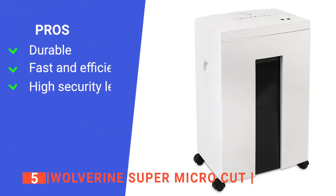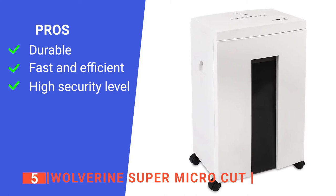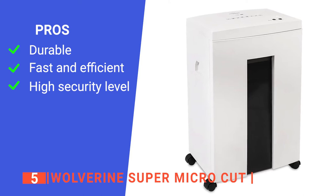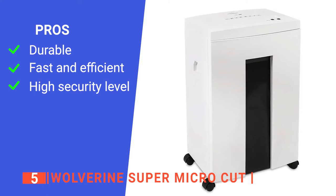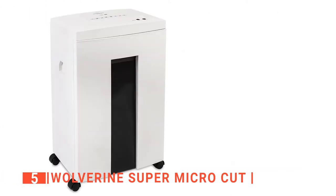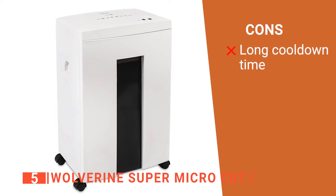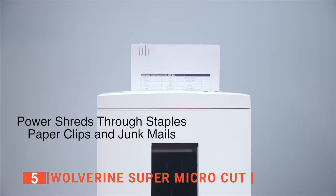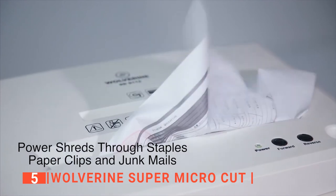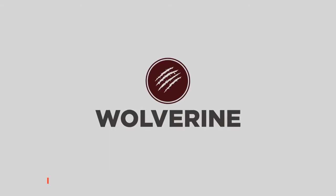Its pros are: it can run for 40 minutes without breaks, it can take 10 sheets each pass at a speedy 6.6 feet per minute, meaning you can shred up to 200 pages per minute, and it has a P5 security level. However, when it finishes a large batch, the machine will have to cool down for around 60 minutes. The Wolverine Super Micro Cut is a perfect product for home use — high-level efficiency, relatively small to save space, and more than enough run time.